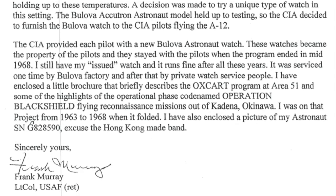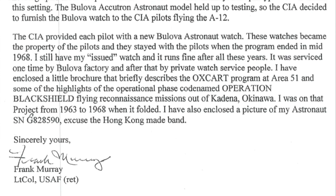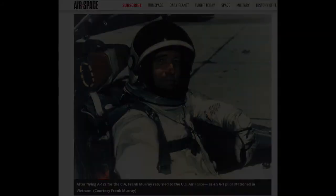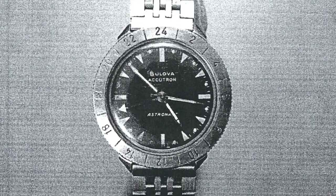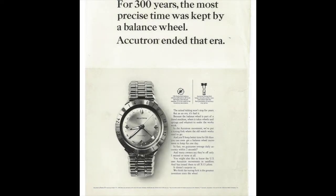'It was serviced one time by a Bulova factory and after that by a private watch service. I have enclosed a little brochure that briefly describes the Oxcart program at Area 51 and some of the highlights of the operational phase, code named Operation Black Shield, flying reconnaissance missions out of Kadena, Okinawa. I was on that project from 1963 to 1968 when it folded. I've also enclosed a picture of my Astronaut, SN G828590. Excuse the Hong Kong-made band. Yours sincerely, Frank Murray, Lieutenant Colonel, United States Air Force, Retired.'